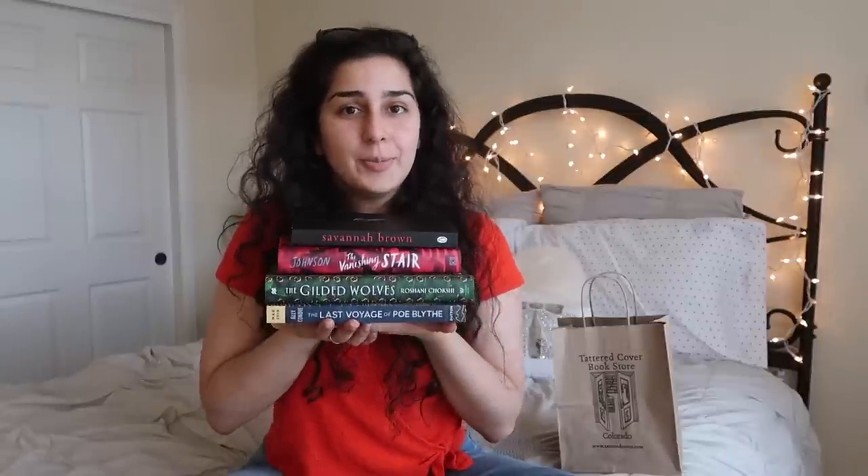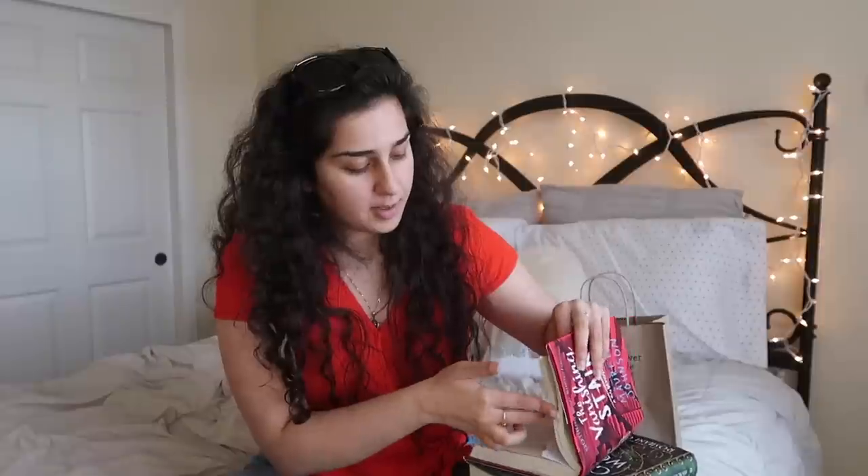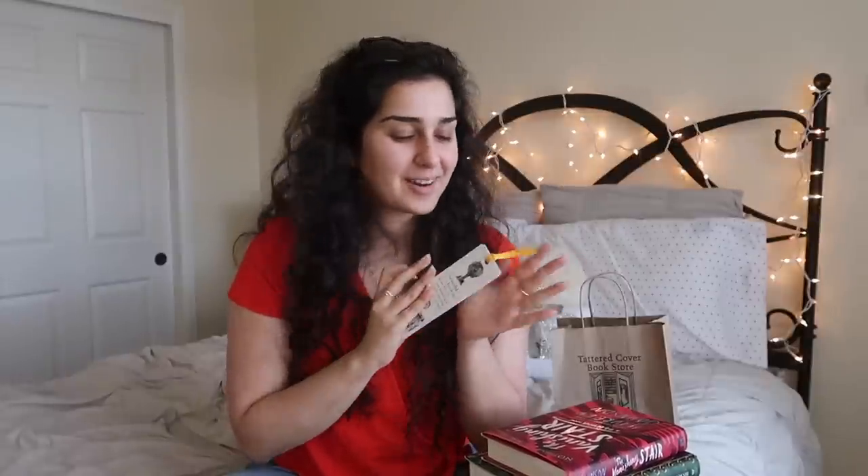So there you have it — that is it for my mini book haul. I only bought one book today, but these are other ones that were sent to me recently, so I wanted to share them with you. I'm also happy I got this bookmark, because I have literally zero bookmarks with me here and it's kind of frustrating. I never realized how often I actually use them. I've resorted to using business cards and a scrap piece of paper, so it's nice to have a regular bookmark again. I really miss having all my bookmarks from home.